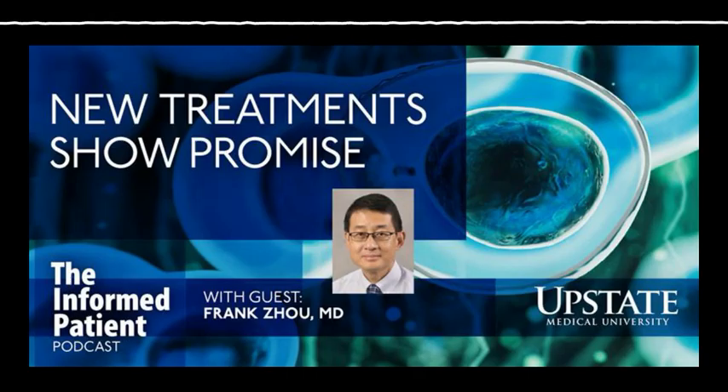Can you describe what a stem cell transplant is and who it can help? So as the name implies, we use stem cells either from the patient themselves or from a healthy donor to treat different types of blood cancers.